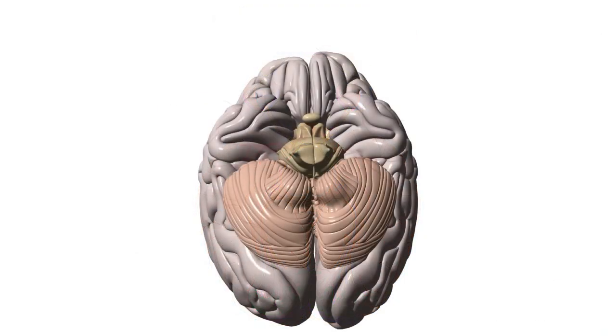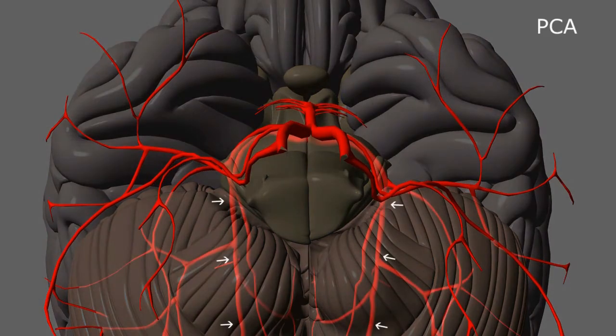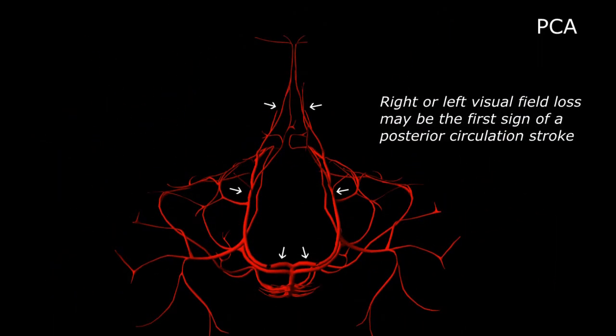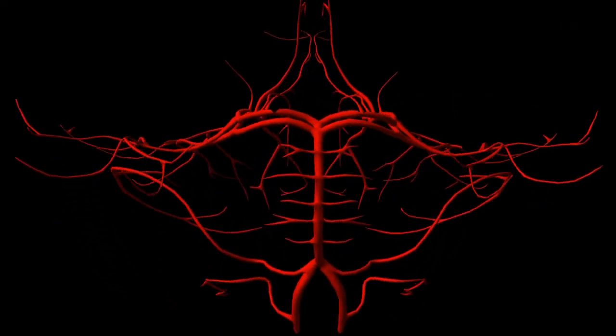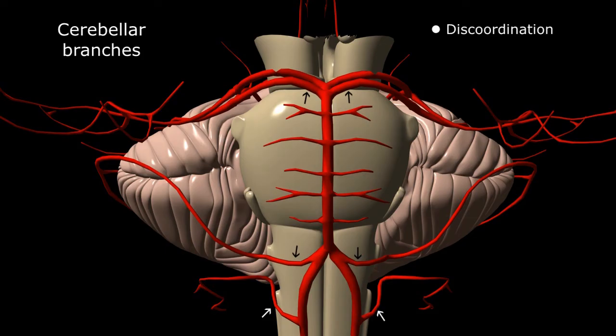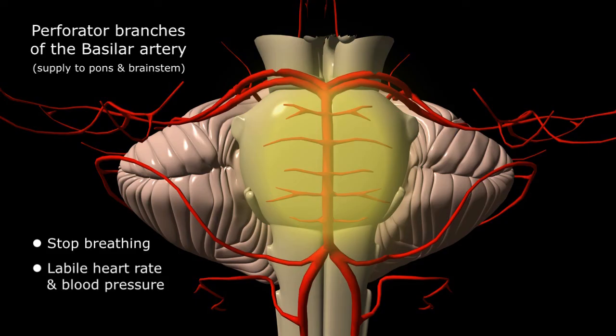Since we now know that the occiput is supplied solely by the terminal branch of the posterior circulation — the posterior cerebral artery — an abrupt loss of the right or left visual field can be the first sign of a posterior circulation stroke. If left untreated, the vascular occlusion can propagate proximally into the critical areas of the basilar artery, occluding the cerebellar branches resulting in discoordination and dysarthria or slurred speech. Worse yet, the perforator branches of the basilar artery can also occlude, starving the critical areas of the pons and brainstem of their blood supply. Since these areas control basic autonomic functions like respiration, heart rate, blood pressure, and digestion, these patients can stop breathing, have really high or really low heart rates and blood pressure, or may even vomit.